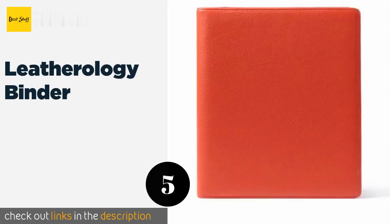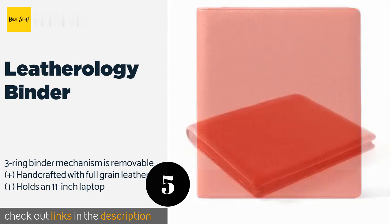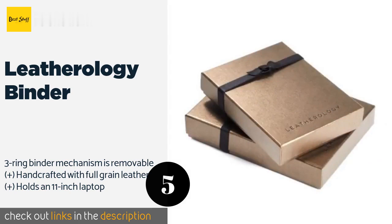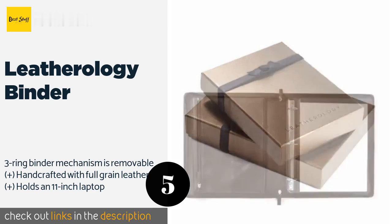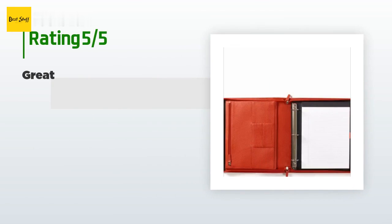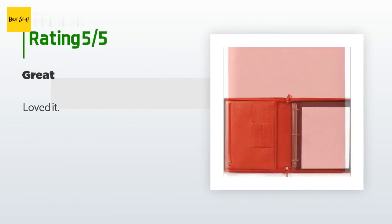The next one is the Leatherology Binder. If elegance and impeccable craftsmanship are as important to you as a functional tool for organizing documents and accessories, the Leatherology Binder may very well be what you're looking for. It is a pricey option that includes a notepad as part of the package. The price is approximately $215. This product is rated 4.3 stars from four customer reviews.